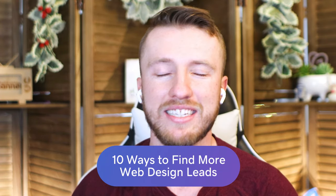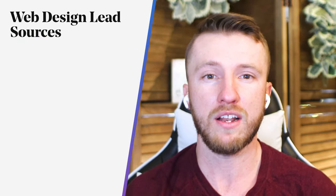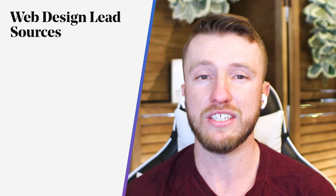Finding new freelance web design leads can sometimes feel like you're just stuck on a hamster wheel. You're constantly chasing the next project, competing with hundreds of other designers for that same job, and really fighting to break through the noisy inboxes of your potential clients. To help you out, we put together 10 unusual and underused sources of web design leads for freelancers and agencies.